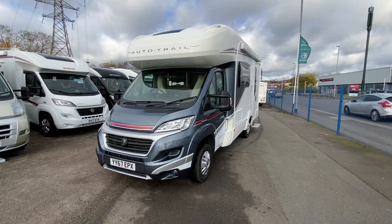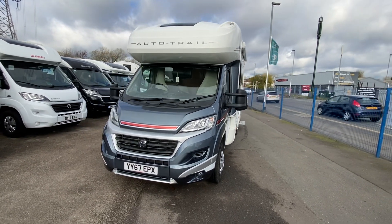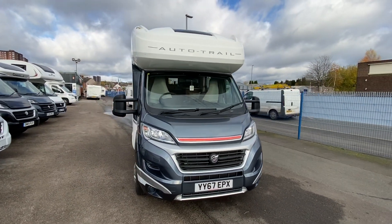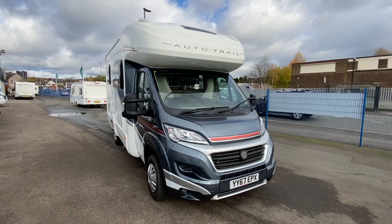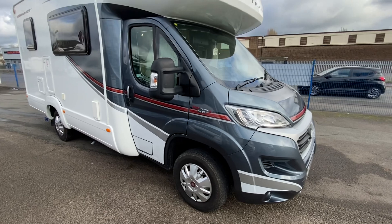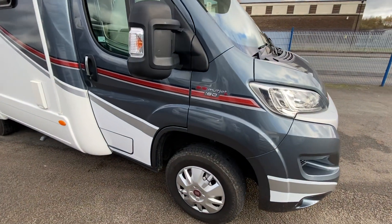It's Sam, Sam the Motorhome Man, delivering the best in the business. We've done it again at Lowham Roads with this beautiful Auto Trail Imala 615. This is a 2017 on a 67 plate.